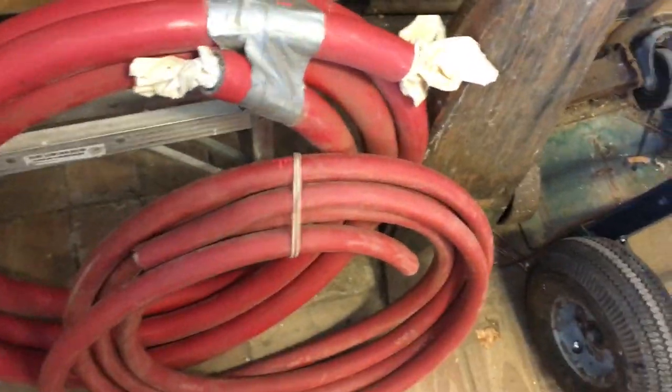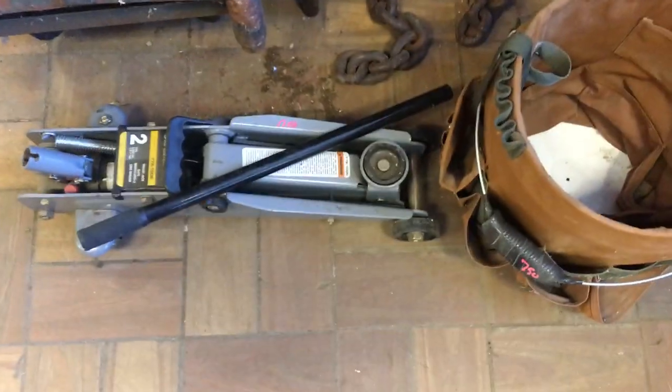Radiator or air hose: $7.50 on that one, $10 on that one, $15 on the one in the box. This longer one here is $30. $11.50 on the jack.